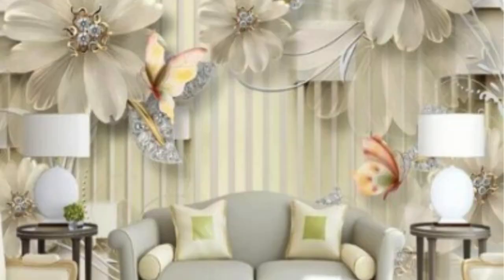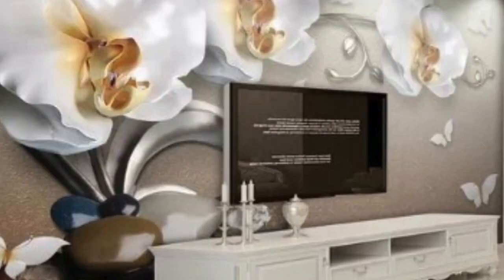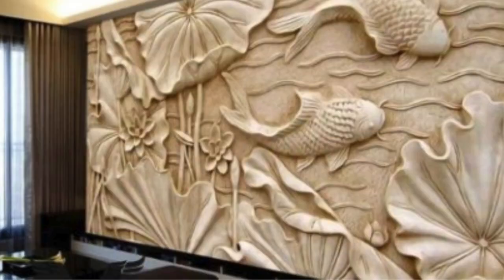The concept of 3D wallpaper is rooted in the desire to break away from the monotony of two-dimensional designs. It draws inspiration from the world of optical illusions, geometry, and nature to create visually captivating patterns that appear to leap off the walls. The use of three-dimensional effects has been prevalent in various art forms, and integrating this into wallpaper design represents a natural progression.